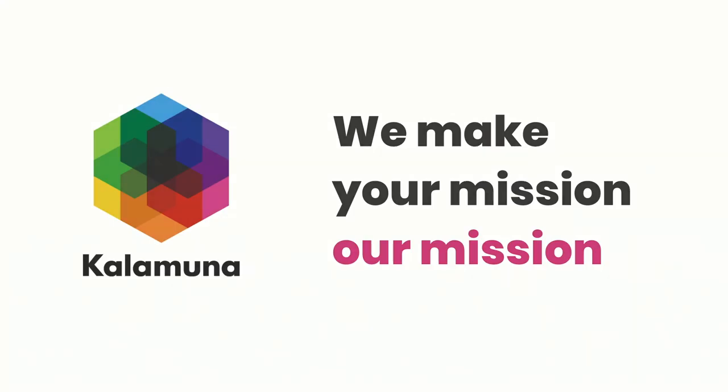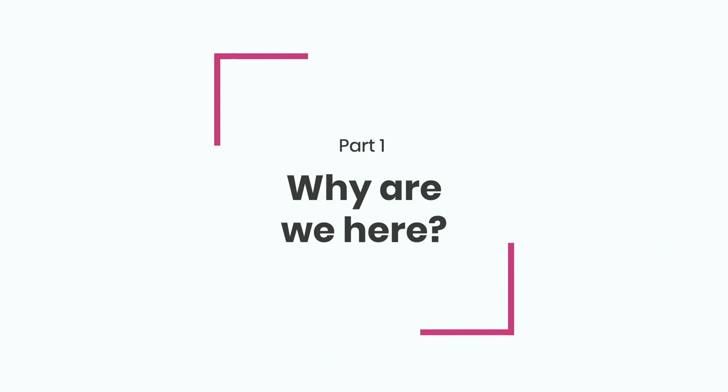I work in an agency called Kalamuna. We're based here in the Bay Area; I'm based in Denver. We have a remote team and we do this amazing work building websites, primarily in Drupal, also strategy and design for mission-driven organizations. We're at the exhibit hall if you want to come say hello. This whole presentation is really two sections: one is why are we talking about this, and two is an iterative journey toward crafting what I think is the perfect tasking system and how you can use it to improve the way you manage your workday.